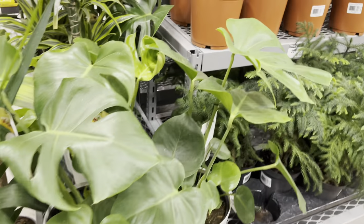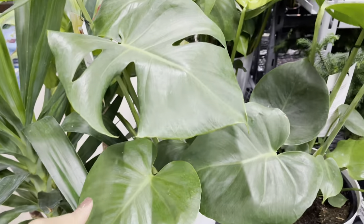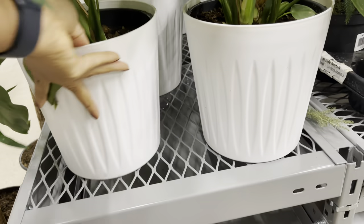They also had monsteras in these large white plastic pots. It would have been nice if they were ceramic because they were priced at $45.